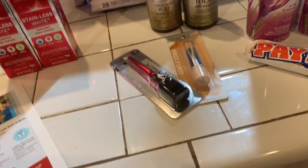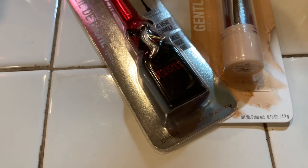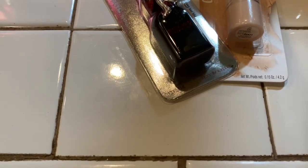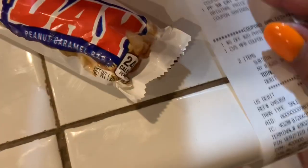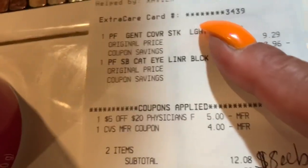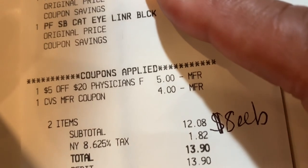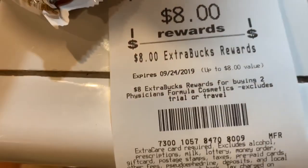The last thing I bought was the Physician's Formula. The cover stick was $9.29 and the cat eyeliner was $11.79. I had a $5 off $20 coupon and a $4 Extra Care bucks that I used. I paid $12.08 before tax and got back $8, so it's like I paid $4 for these two items.